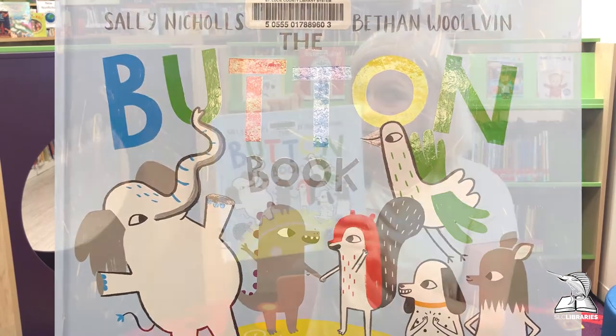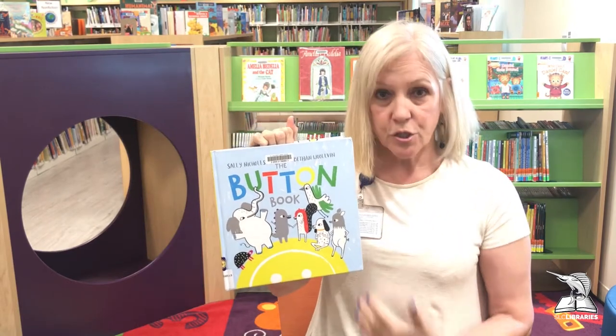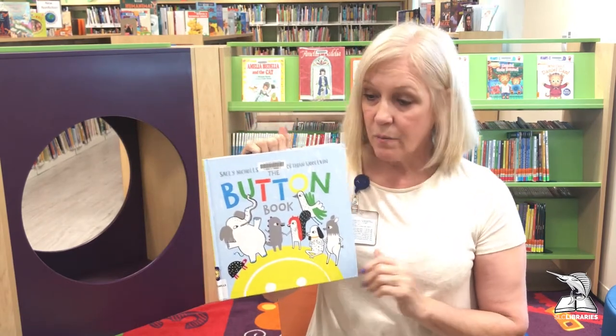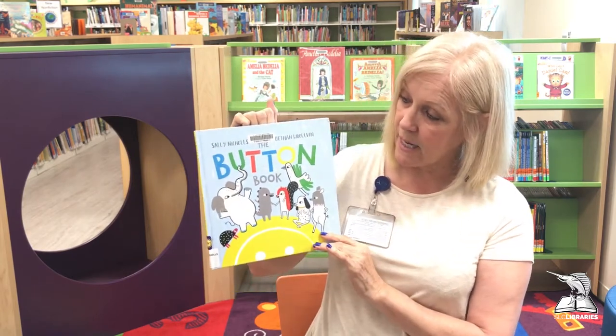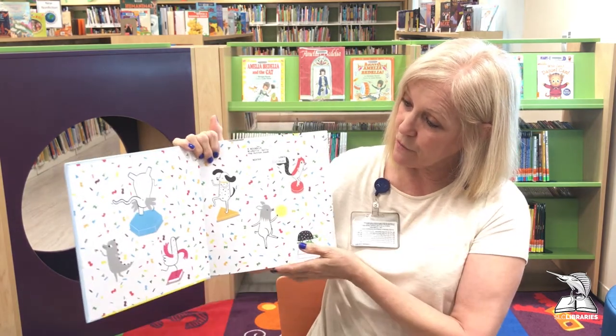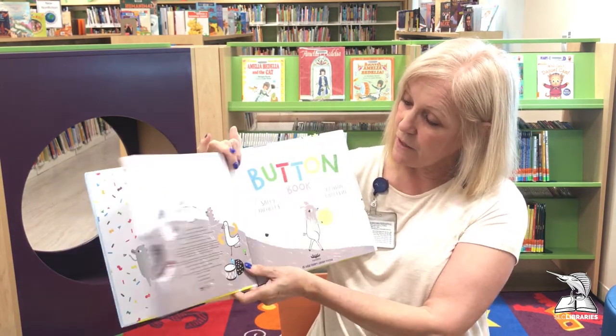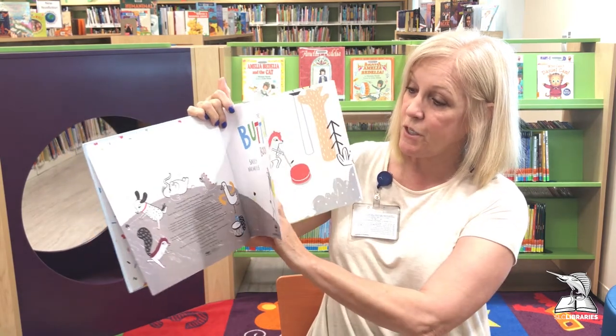Now we all know that buttons have different purposes — some of them hold your shirt closed, you might see a button sometimes where you can press it if you're outside. In this book, I want you to pay attention first of all to the colors and all the different functions of the button. Let's see what they do, shall we?